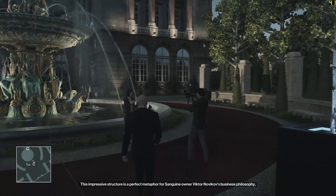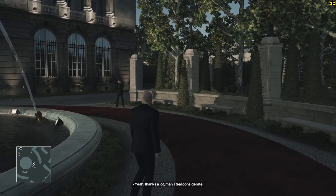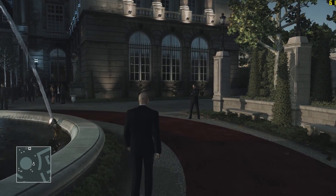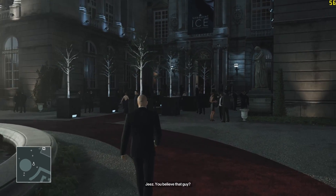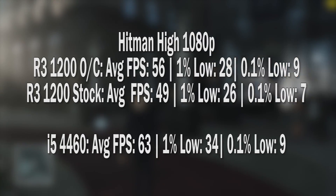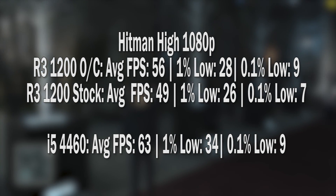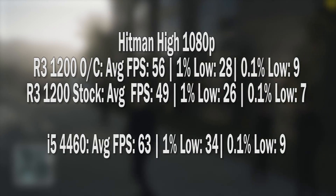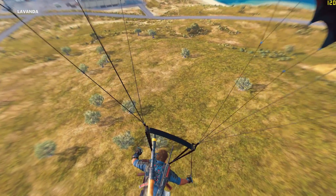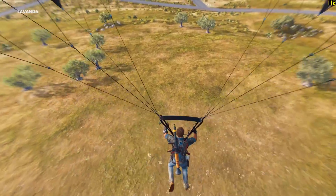The 2016 title Hitman also saw a nice increase from 49 to 56fps, although looking at the 0.1% lows indicates some stuttering — quite a bit, to be honest — which occurred across all results despite the in-game settings, which we finally set to high as per the game's recommendation. Finally, Just Cause 3 ran very well at high settings with an increase from 89 to 98fps.